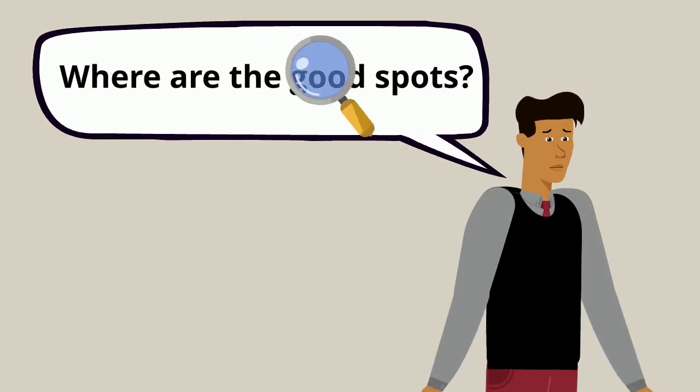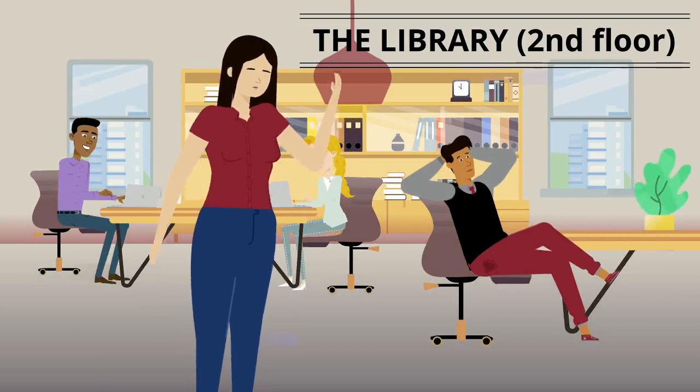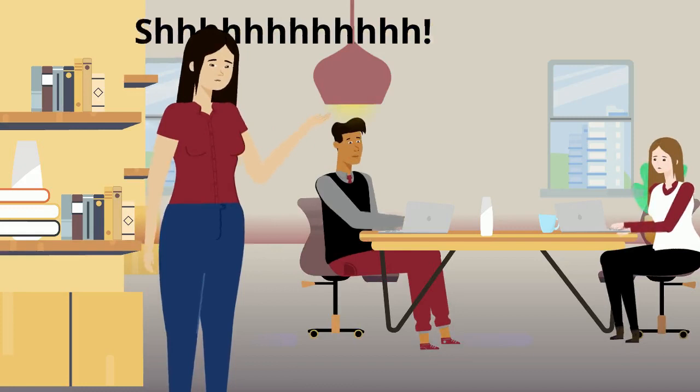Well for starters, we of course have our library. The second and third floor of buildings six and seven hold a ton of study space like couches, tables, and individual cubicles. The third floor of the library tends to be a little quieter, so depending on the atmosphere you want to be around, you can discover a ton of little nooks for a great study session.